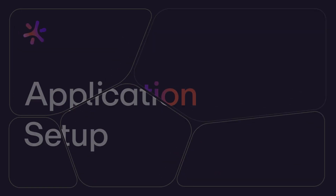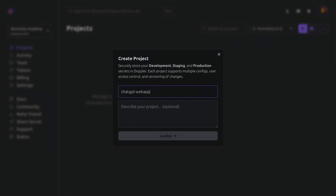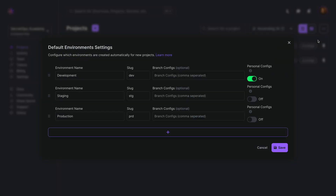Let's get a feel for Doppler's time-saving approach and features with an overview of the application setup process. First, we'll create a project, which provides structured secret storage with a customizable list of environments that can also be standardized at the workplace level.